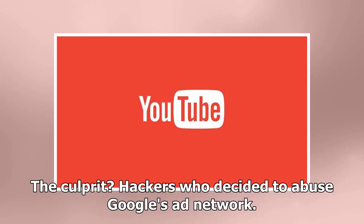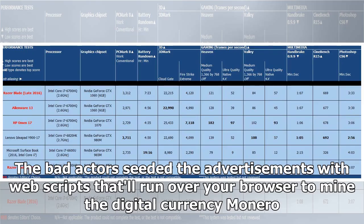The culprit? Hackers who decided to abuse Google's ad network. The bad actors seeded the advertisement with web scripts that run over your browser to mine the digital currency Monero.